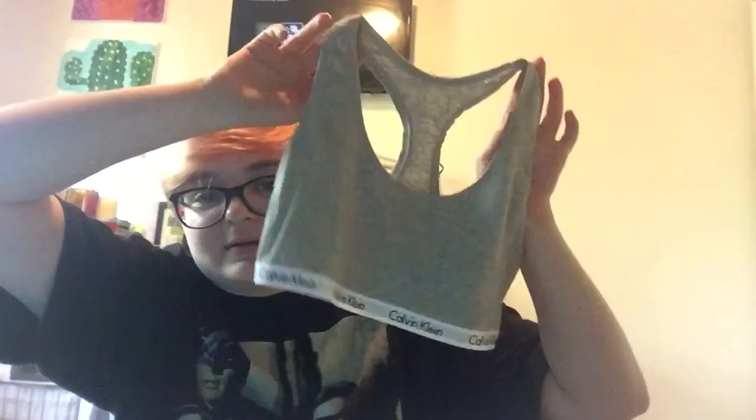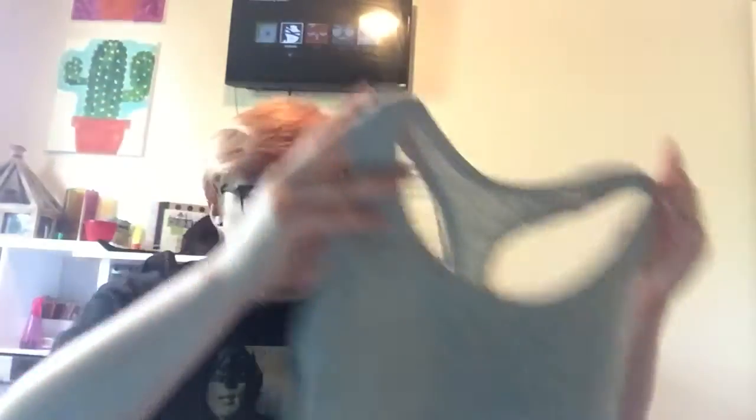Both of them together were $20 — separate they're $10 each. I got a light gray one and then I got a baby pink one. I didn't really pick the colors but those are what I got.